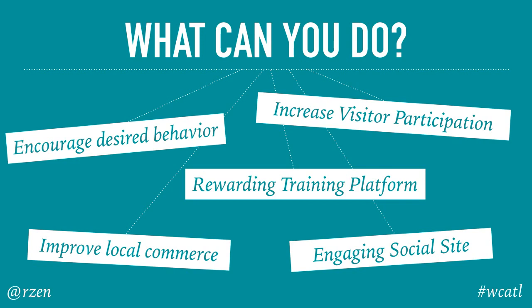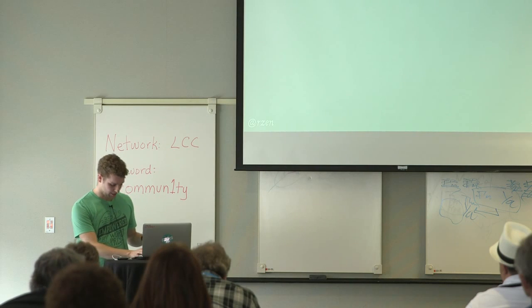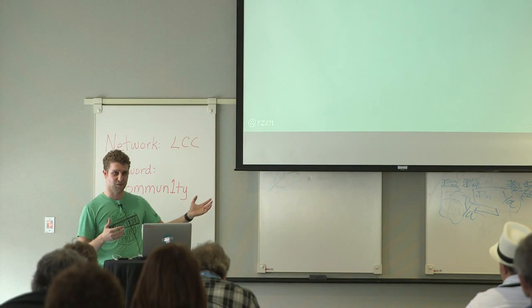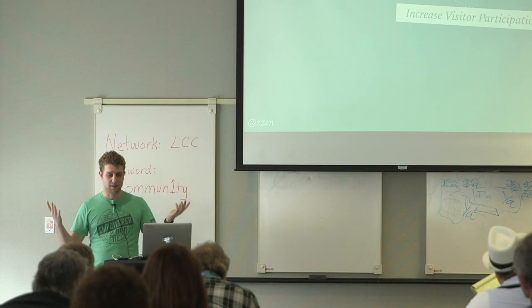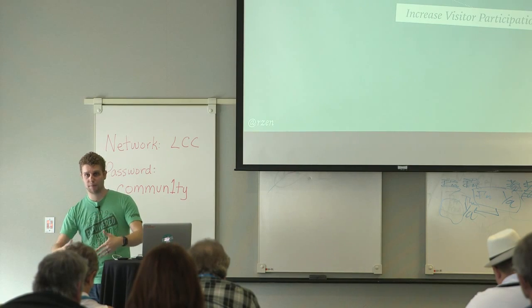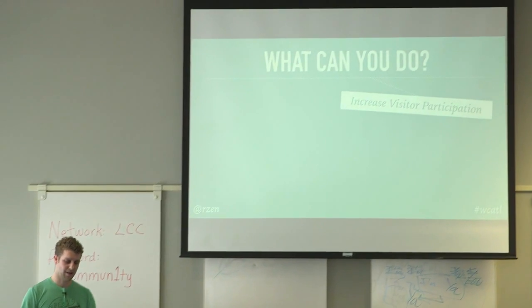Now that you know all these cool sites were made with WordPress and BadgeOS, what can you do with this? How can you award achievements and change businesses? Can you come up with an idea as fundamentally disruptive as eliminating a museum's payment system and still make money? Maybe. The first thing you can do is increase visitor participation. That's why it worked for the DMA — they netted more revenue by charging less money because they had more people coming in, more people participating, and more people investing in things beyond paying at the door — the café, events they now had access to.